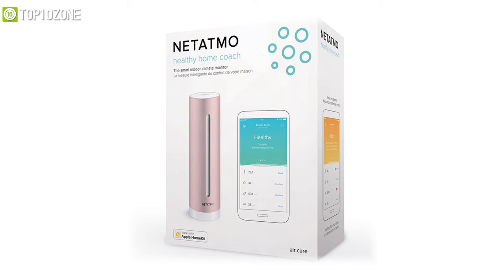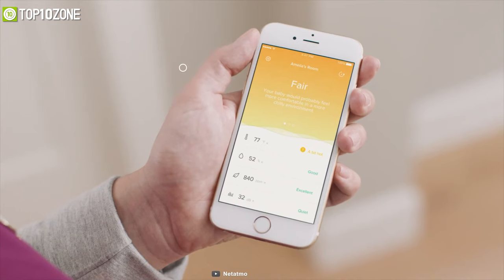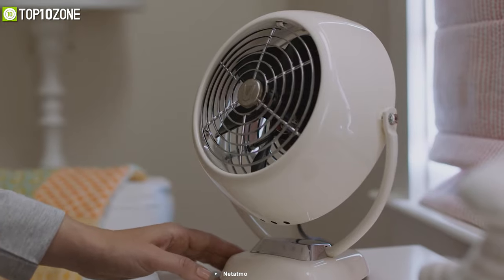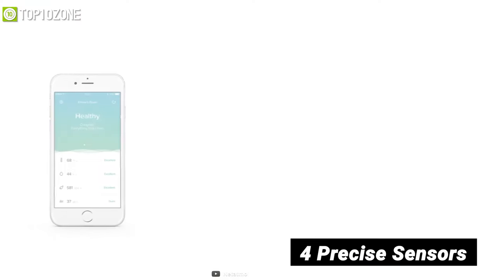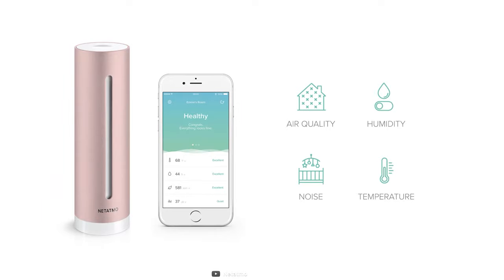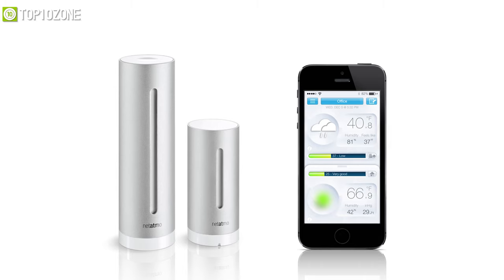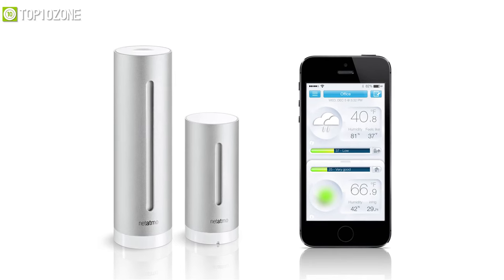Live a healthier lifestyle with the Netatmo, a smart indoor air quality monitor that highlights potential problems and tells you how to fix them. With its four precise sensors — including humidity, air quality, noise, and temperature — it will tell you what you need to regulate to create a healthier environment.